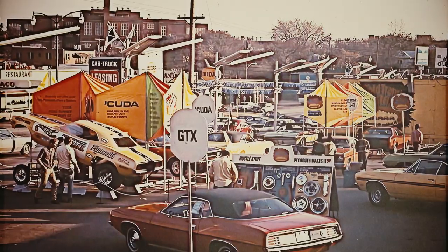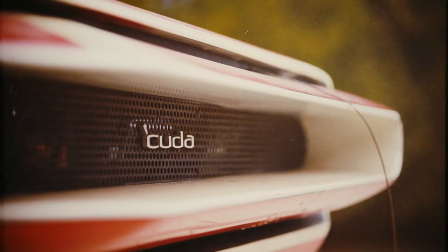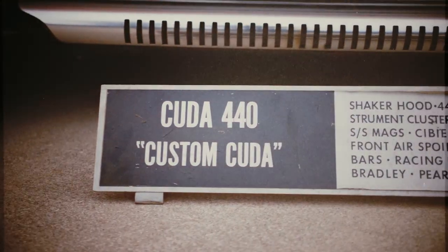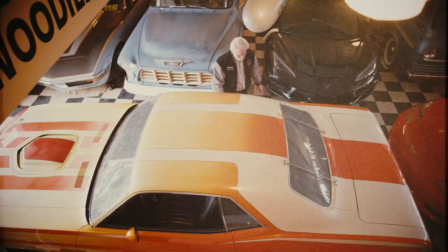When you think about what the Rapid Transit Caravan was to auto marketing in 1970 and '71, I think this car represents the climactic moment in that marketing. You can't put a price on what it is in terms of its importance to both the Mopar hobby and the custom car hobby. It's a fabulous vehicle.